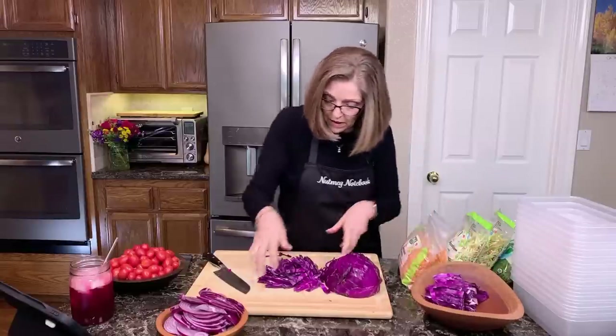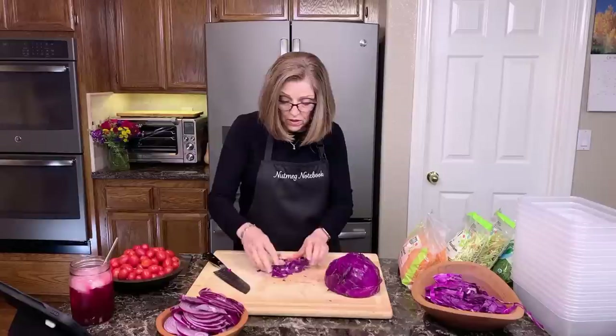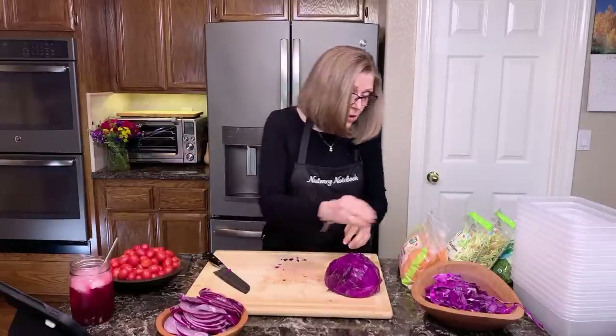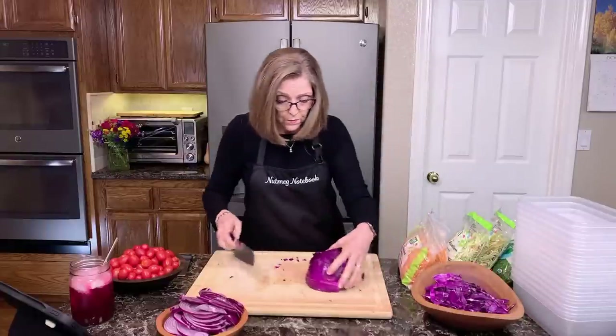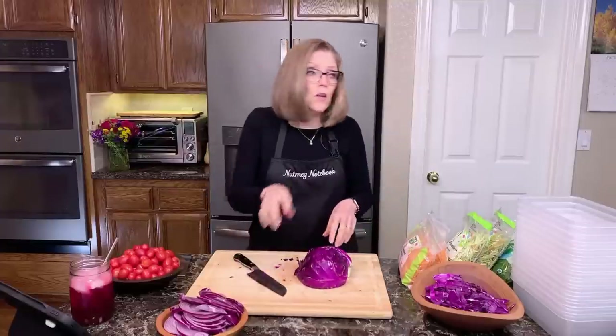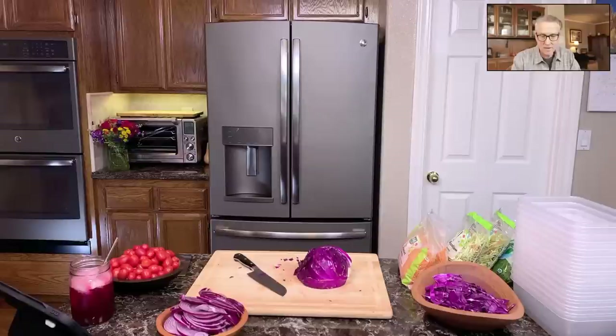Okay, so I'm just getting my red cabbage sliced. Tom and I like to chop our salads, so I don't have to worry about getting the pieces too thin right now.